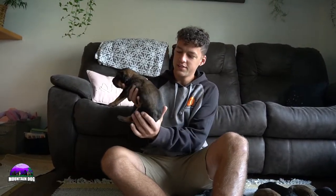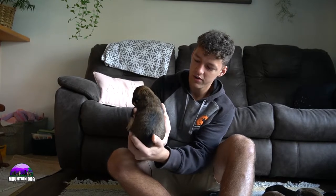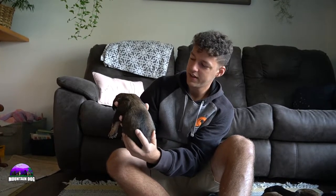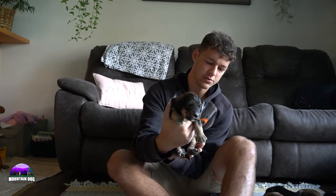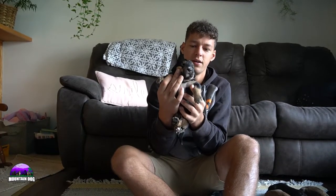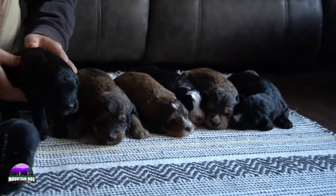Last but not least is the last sable girl. She has more of the black furnishings overall compared to the rest of her litter mates — more of that black showing through on her legs, on the back, and that stripe around the ears. Just overall a really nice beautiful look. She does have a little bit of a white spot. So a beautiful little girl overall, and the litter in general is just very beautifully marked.